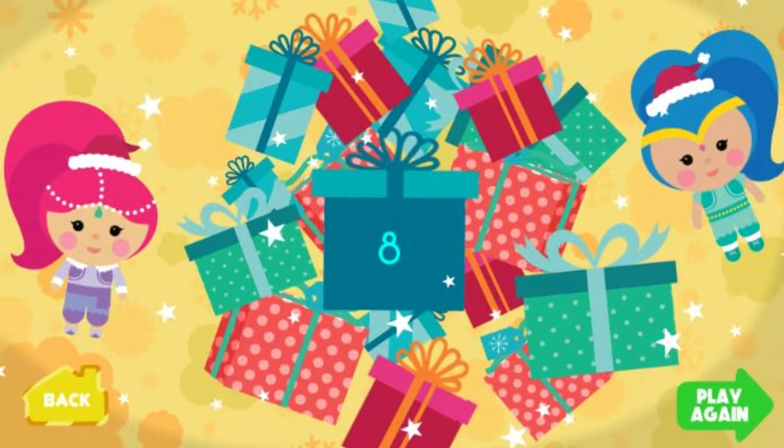Great job! Look how many presents we wrapped! Now they are ready for Santa to deliver to all the girls and boys! Click here to go back to Santa's workshop to help another friend! Click here to wrap even more toys!